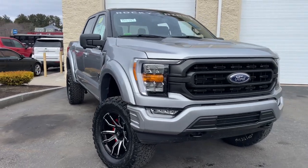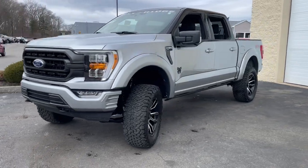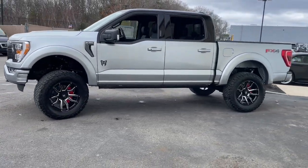Hop into the 2023 Ford F-150. This rugged F-150 is ready for work, off-roading, or a little R&R.